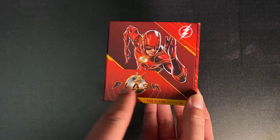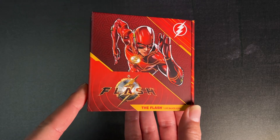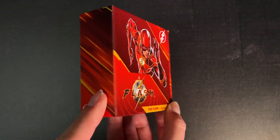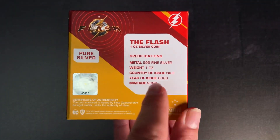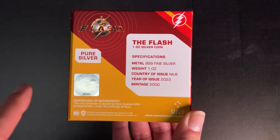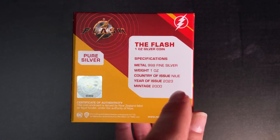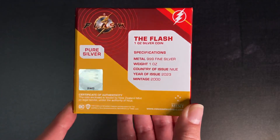Here we have our new coin for the Flash. This one is one ounce of pure silver, arriving in the striking themed packaging. If you turn to the back you get the specifications which confirm it's one ounce of 999 fine silver, the year of issue being 2023, and the limited worldwide mintage is 2000 coins.